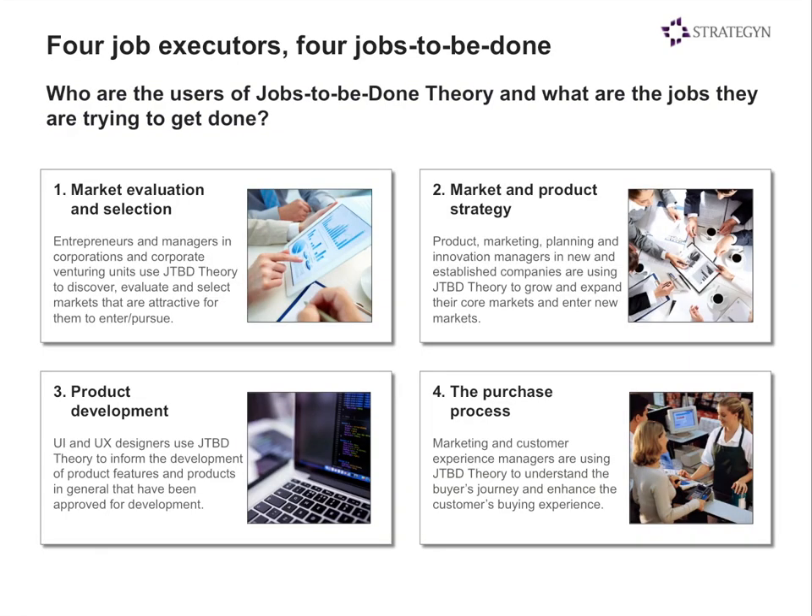We want to focus on four job executors in particular. First, entrepreneurs, managers, and corporations using the theory for market selection — figuring out what groups of people and jobs to pursue to create the most value. Second, product market planners, strategists, and innovation managers figuring out what products to create, how to position them, and what value propositions to use. Third, product developers — UI and UX designers using the theory to inform product features. And fourth, the purchase process, where marketing and customer experience managers use the theory to understand the buyer's journey and enhance the experience.